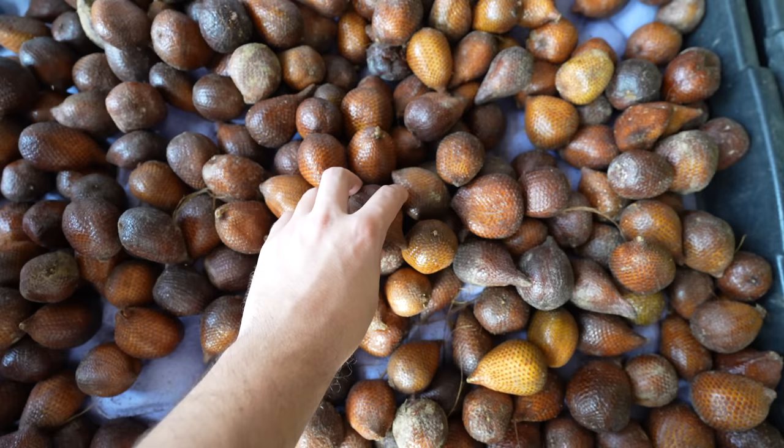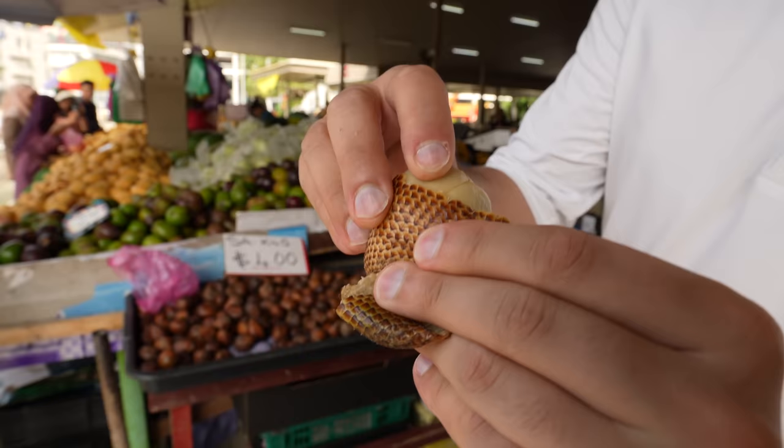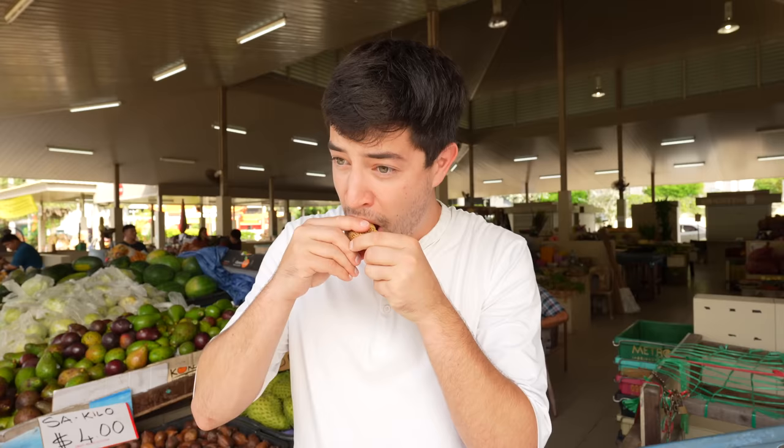We're just peeking into some of the fruit shops here and spotted some fresh salak — they also call it snake skin fruit because look at it, it literally looks like scales on the outside, exactly like snake skin. It's sour — it almost has like a strangely chocolatey flavor, if that makes any sense at all. But it is quite sour, very sour.